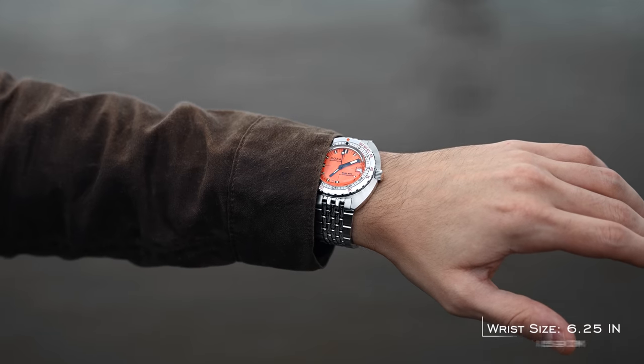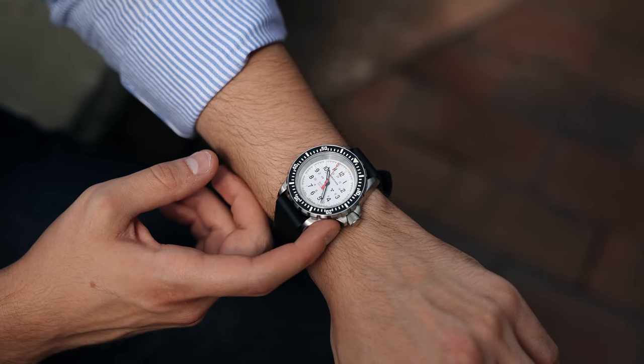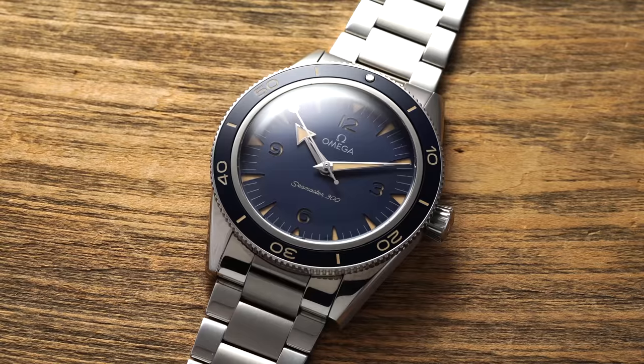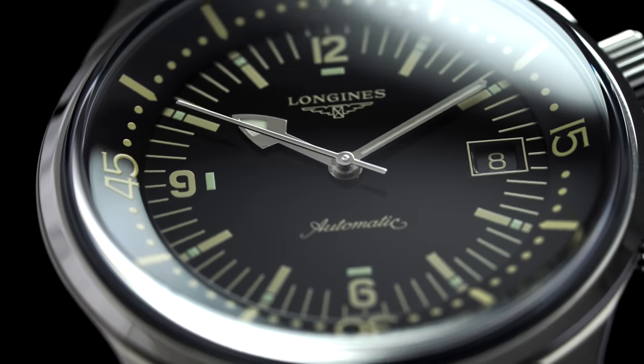Let's address a couple points here though. Not all dive watches are created equal. Wearing something like a colorful Doxa Sub 300 Professional or a tool-oriented Marathon GSAR with a suit are probably not the best ideas. But a segment of dive watches — say something like the Longines Legend Diver, the Omega Seamaster 300, or the Rolex Submariner — in my mind would not look out of place with a suit based on modern standards.